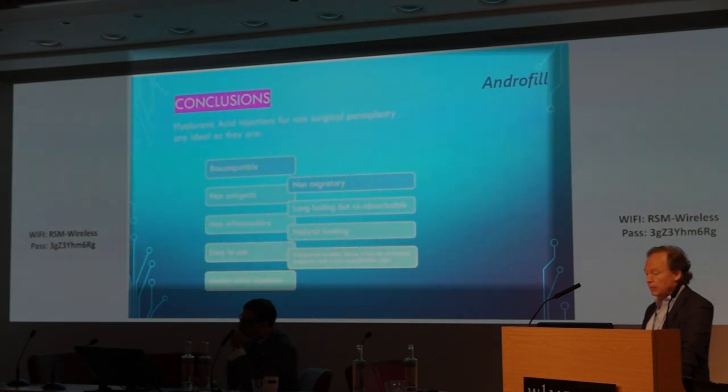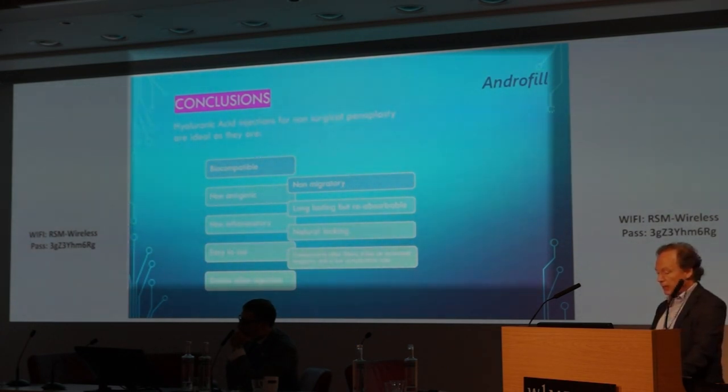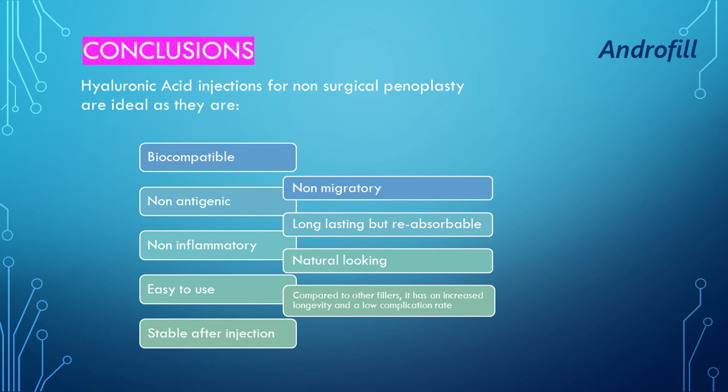In conclusion, hyaluronic acid injections for non-surgical penoplasty are ideal. They are biocompatible, non-antigenic, non-inflammatory, easy to use, and stable after injection. There is no migration. They are long-lasting but resorbable. The results look natural. Compared to other fillers, hyaluronic acid has increased longevity and a low complication rate. Thank you for your attention.